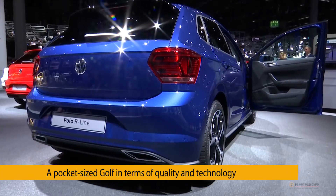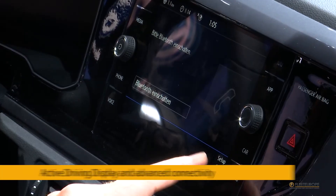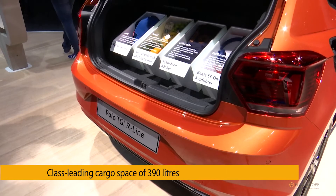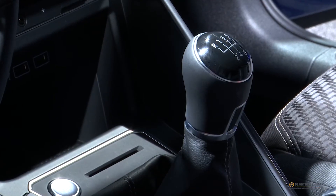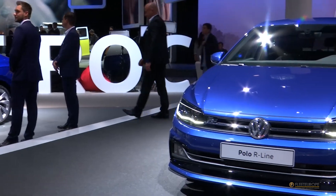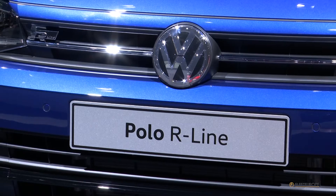With the new Polo, Volkswagen wants to bring Golf substance to the city car segment, setting new benchmarks in terms of look and feel, connectivity, practicality, advanced driver assistance systems, and convenience. The interior introduces a more youthful style than usual. Petrol, diesel, CNG — the Polo has it all covered.